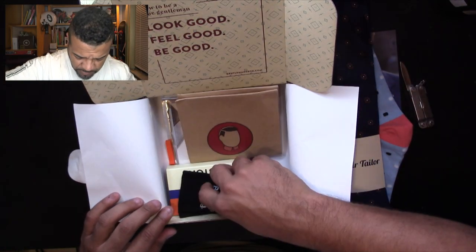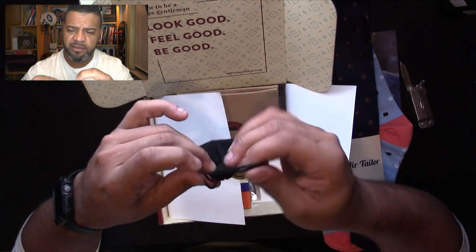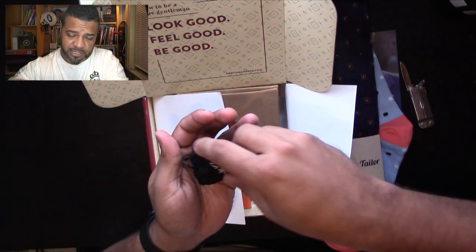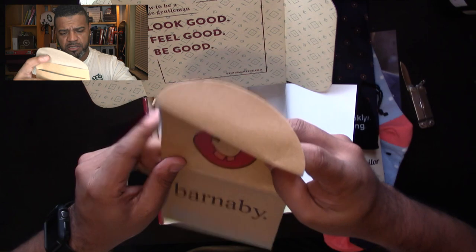Moving on to the Brooklyn Strong item. Oh, cufflinks! Mustache cufflinks — check that out! I don't really use cufflinks myself, but I have a friend who does and I always give them to him because he wears shirts that require cufflinks. Very cool.